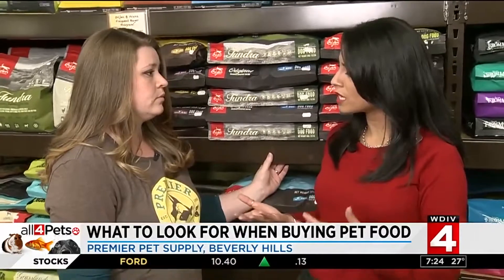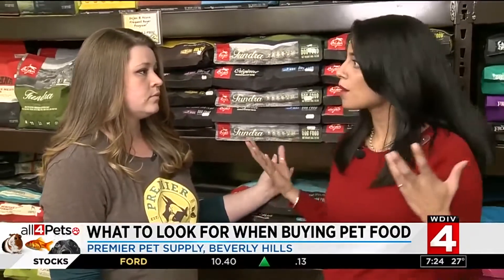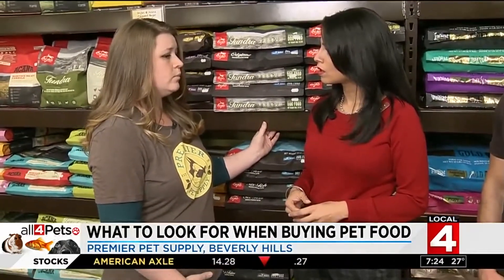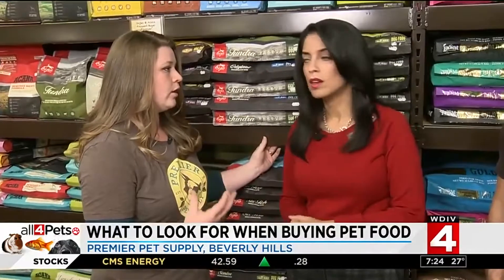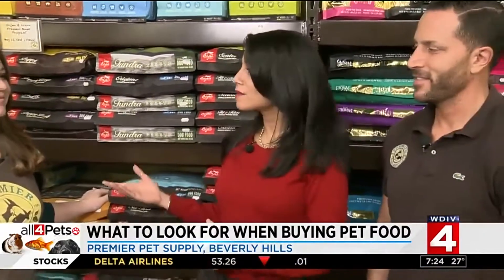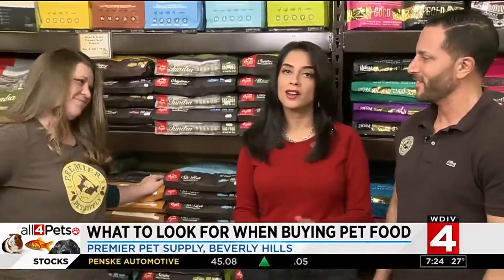Do you have any other advice to keep in mind given all these options? I would ask a lot of questions. I train everybody here and a lot of people know what to look for — look for fresh ingredients and no grain. Once you build a relationship with the folks at your local pet store, these are questions they'll have all the answers to. Thank you so much Mike and Samantha — Gunther's down here, we'll send it back to you.